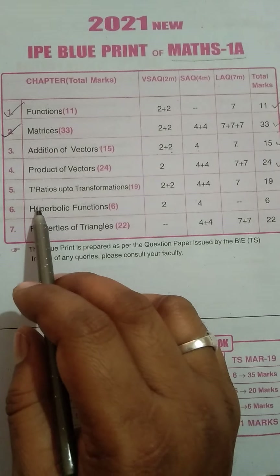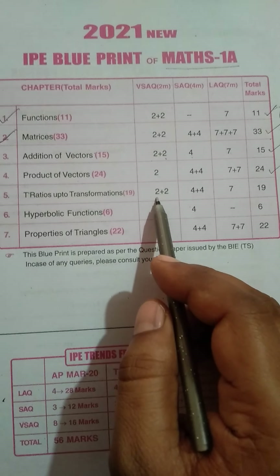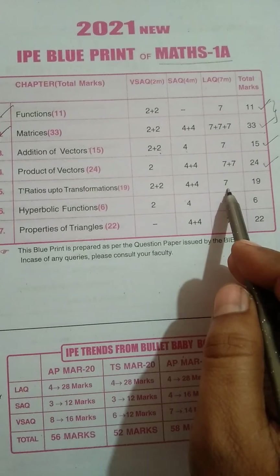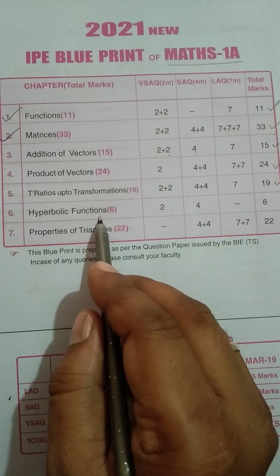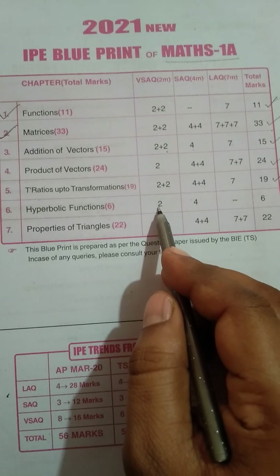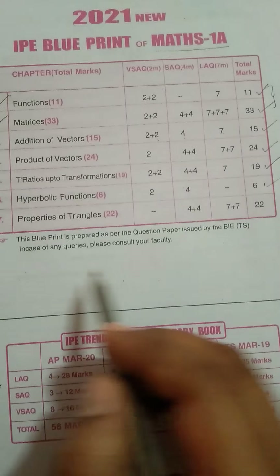Coming to Trigonometric Ratios up to Transformation. This chapter carries 19 marks: 2 two-mark questions, 2 four-mark questions, and 1 seven-mark question. As well as Hyperbolic Functions, which carries 6 marks — 1 short answer question and 1 short answer question.